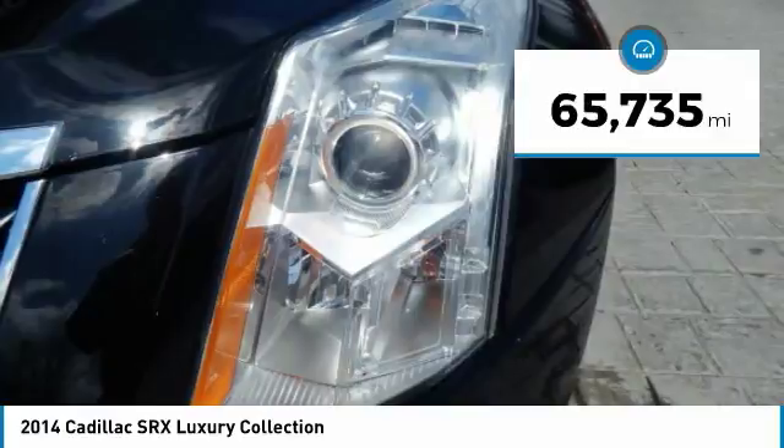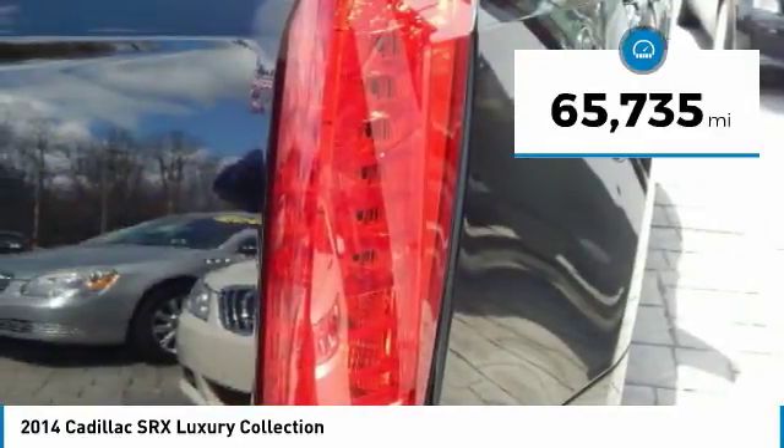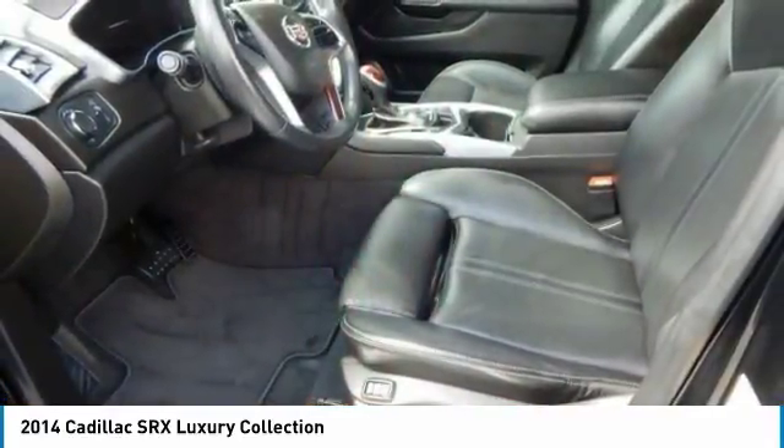This vehicle has less than 70,000 miles. Drive away with a great deal on this vehicle. Call or stop in today.